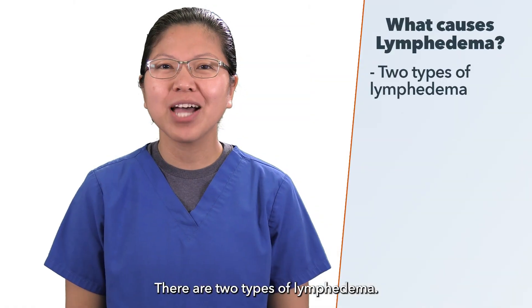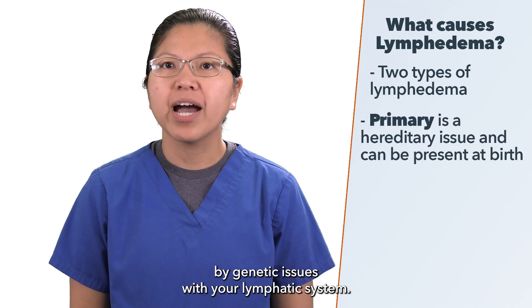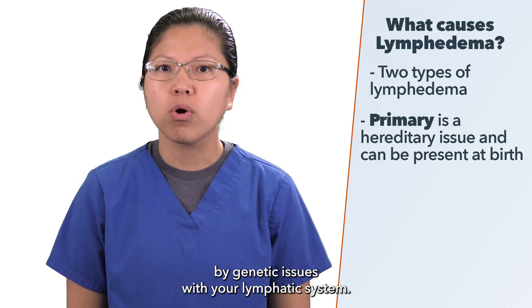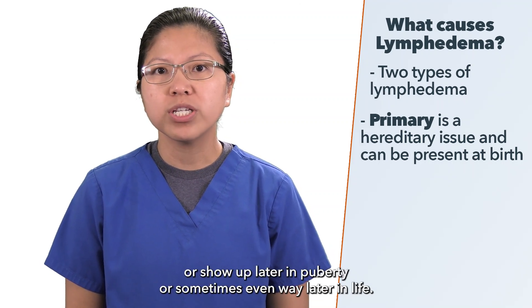There are two types of lymphedema: primary and secondary. Primary could be caused by genetic issues with your lymphatic system. It could be present at birth or show up later in puberty, or sometimes even way later in life.